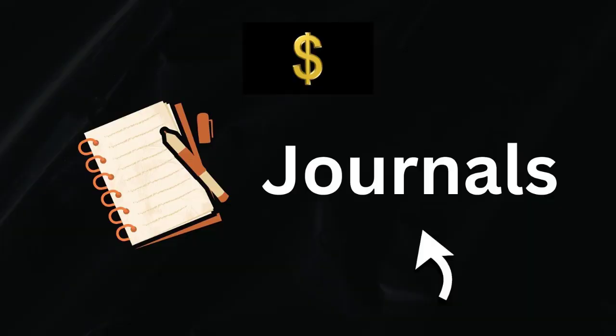Number 6: Printable Journals. This could be manifestation journals, personal development journals, financial journals, and the like. If you can design and create printable journals as a digital product to sell on social media, then do so and you will be making some consistent money. And if you want to stand out from the competition, create bundles of your digital products to include multiple items in one bundle.